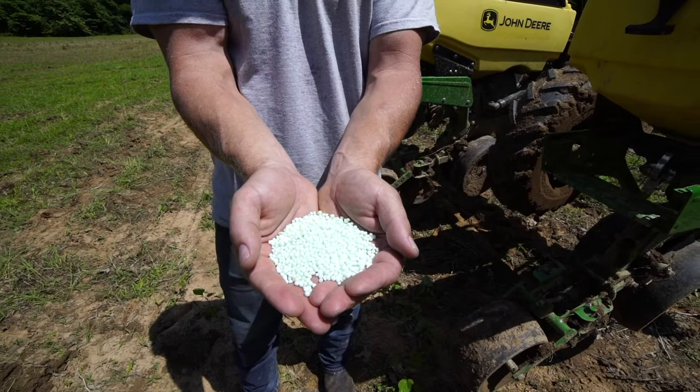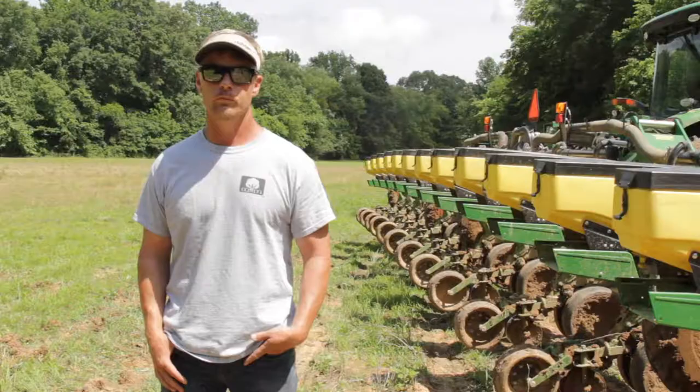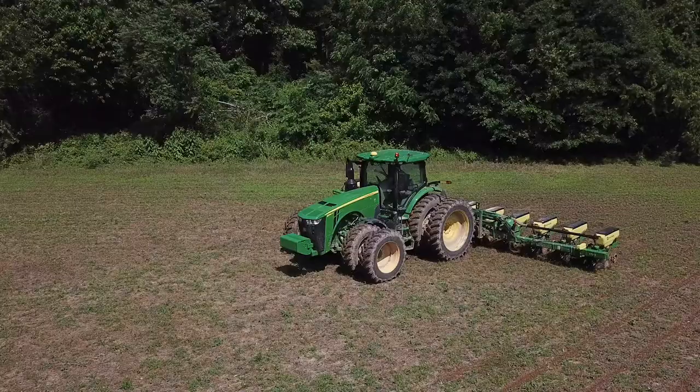We first started using ESN around 10 or 12 years ago. We were looking for another nitrogen source that would stay with us a little longer. We have a bad problem around here getting a lot of rain in the springs — it'll leach out, get gone from us.